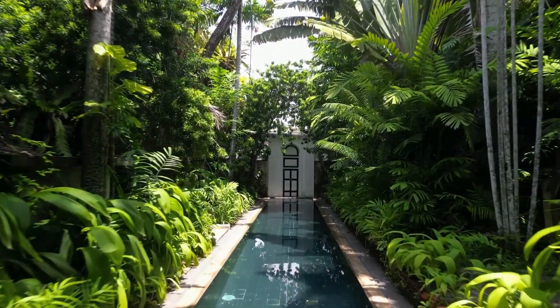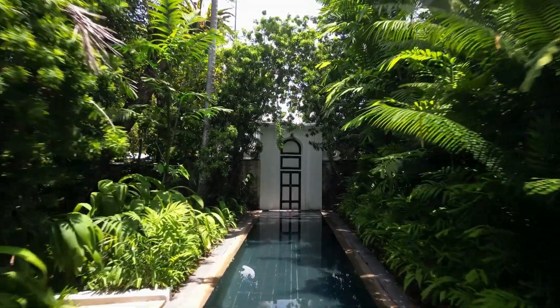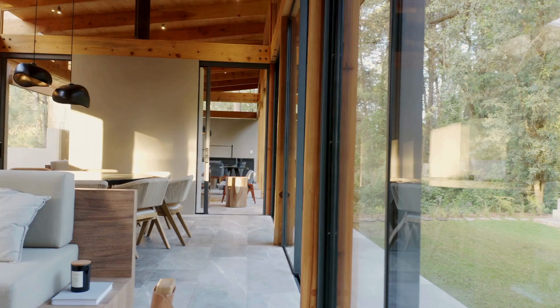Welcome to my channel. For those of you who are new here, I specialize in Afrofusion design, blending the rich tradition of Africa with modern aesthetics.